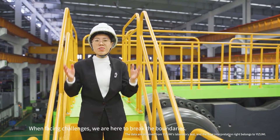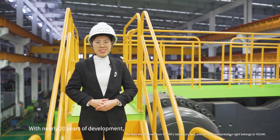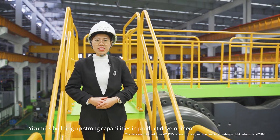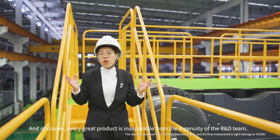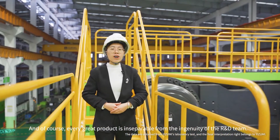When facing challenges, we are here to break boundaries. With nearly 20 years of development, Izumi has built strong capabilities in R&D and technological innovation. Every great product is inseparable from the ingenuity of the project team.